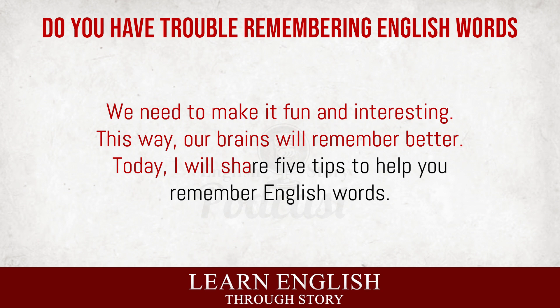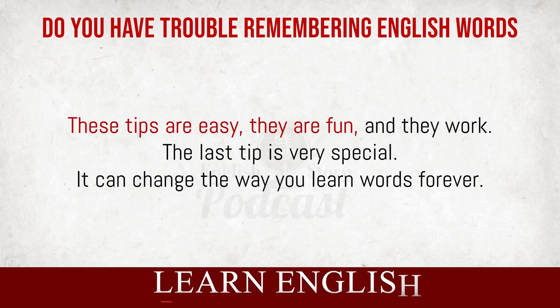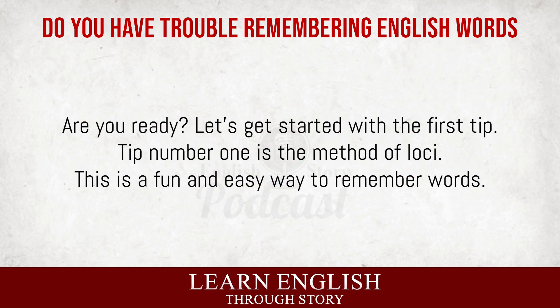Today, I will share five tips to help you remember English words. These tips are easy, they are fun, and they work. The last tip is very special. It can change the way you learn words forever. Are you ready? Let's get started with the first tip.